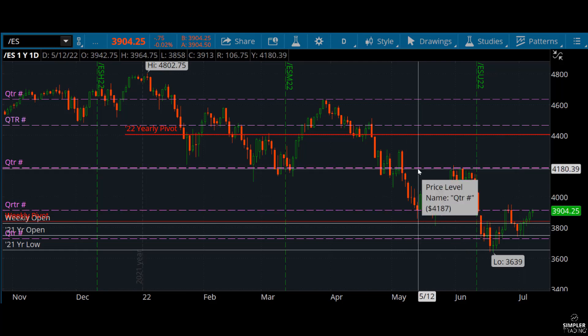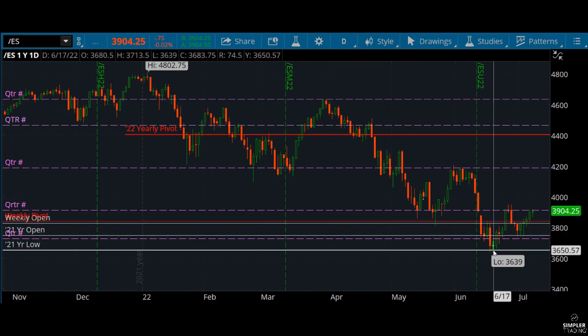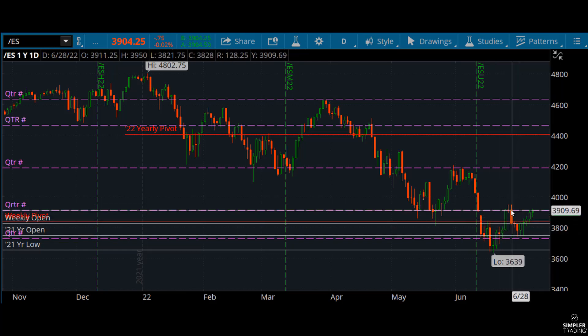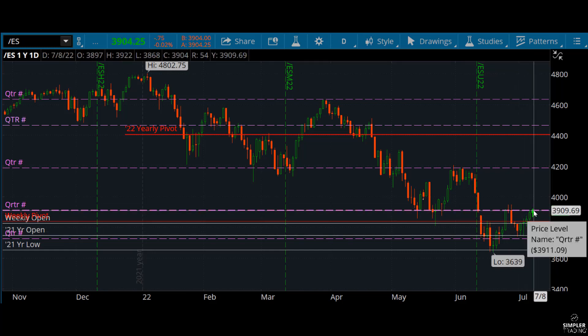The last couple of weeks here's what we've done: we traded 3750 to 3950 — 200 points — then 3950 back to 3750 — another 200 points — then this week 3750 to about 3900, roughly 170 points in range.